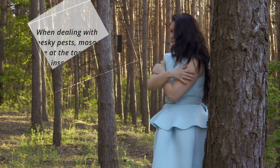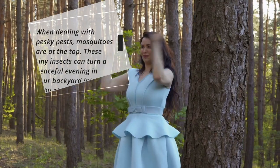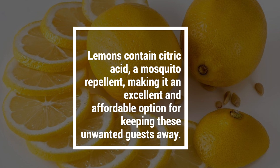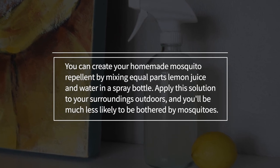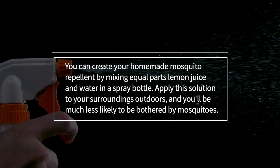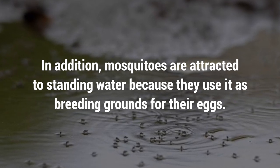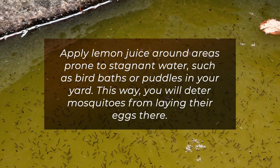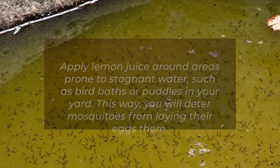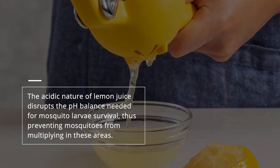7. Mosquitoes. When dealing with pesky pests, mosquitoes are at the top. These tiny insects can turn a peaceful evening in your backyard into an itchy nightmare. Lemons contain citric acid, a mosquito repellent, making it an excellent and affordable option for keeping these unwanted guests away. You can create your homemade mosquito repellent by mixing equal parts lemon juice and water in a spray bottle and applying this solution to your surroundings outdoors. In addition, mosquitoes are attracted to standing water because they use it as breeding grounds. Apply lemon juice around areas prone to stagnant water, such as birdbaths or puddles in your yard, to deter mosquitoes from laying their eggs there. The acidic nature of lemon juice disrupts the pH balance needed for mosquito larvae survival, thus preventing mosquitoes from multiplying in these areas.